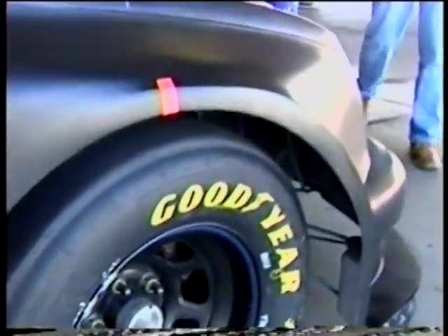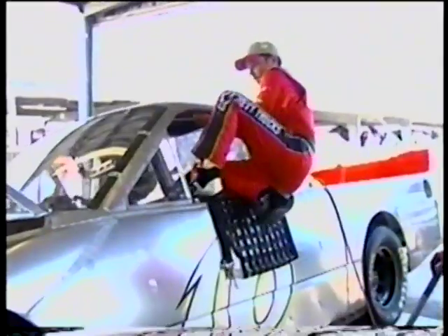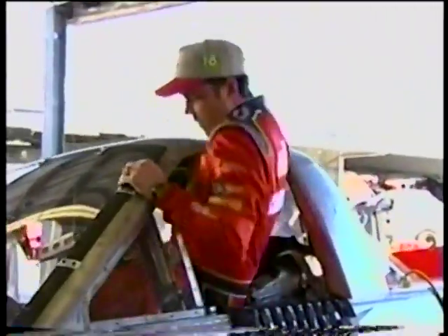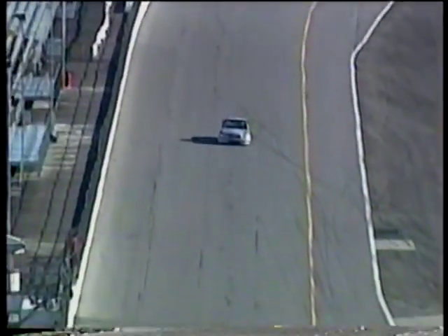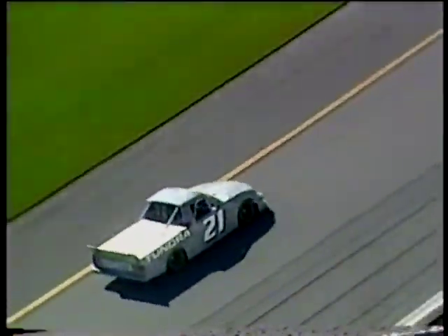When a NASCAR Nextel Cup car has a real restrictor plate under the carburetor, they lose almost 300 horsepower. For the trucks this year, it's only about a 50 horsepower reduction. The trucks are a little bit slower this year because the brand new body style has a lot more drag, and that keeps the speeds just right. Not only are the speeds just right, the competition is going to be just right this year too. We have no fewer than 20 well-financed, manufacturer-supported teams committed to running the entire schedule — returning champions Mike Skinner from 1995, three-time champion Jack Sprague, Steve Park from the Nextel Cup Series, Bobby Hamilton, and Ted Musgrave. And we've got Toyota — seven big-time, well-funded, well-supported teams. In order to thwart Toyota's challenge, Ford, Dodge, and Chevrolet will increase their financial and engineering support to the Craftsman Truck Series.